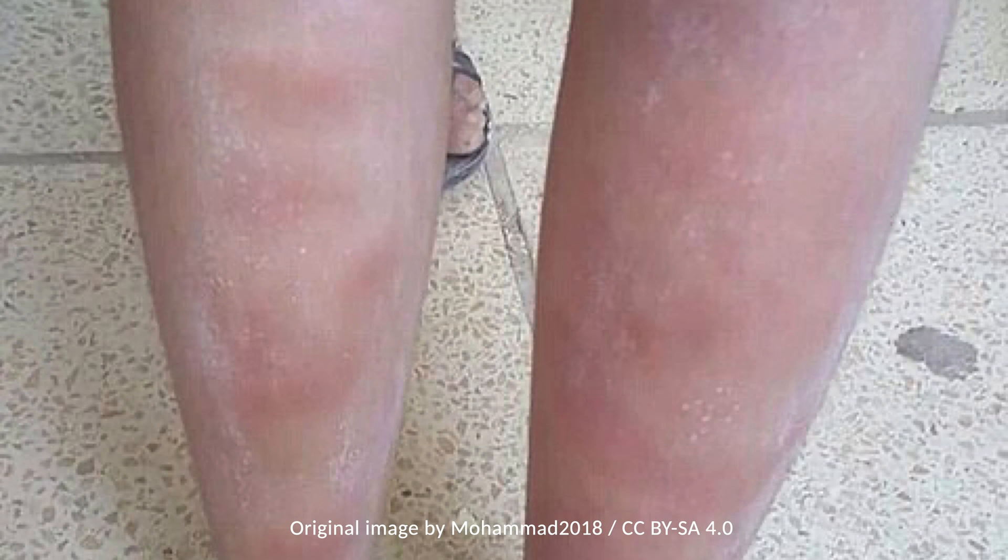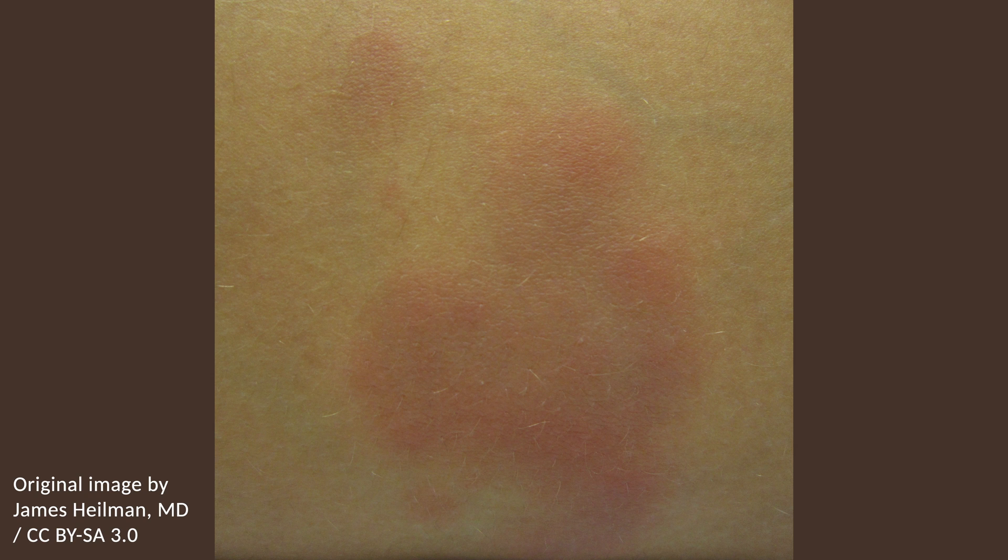Although the lesions are relatively benign, their appearance may be a harbinger of underlying systemic disease such as malignancy. Other than symptomatic treatment, management is dependent on the underlying cause if identified.